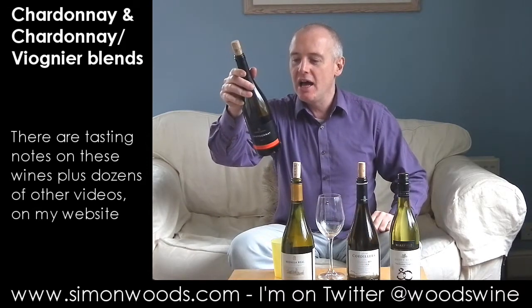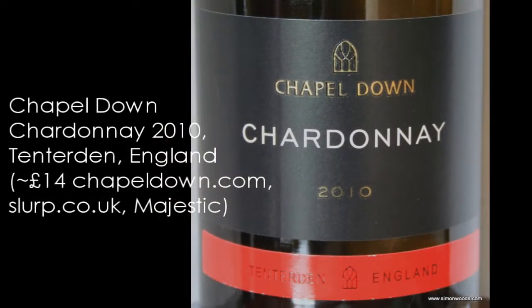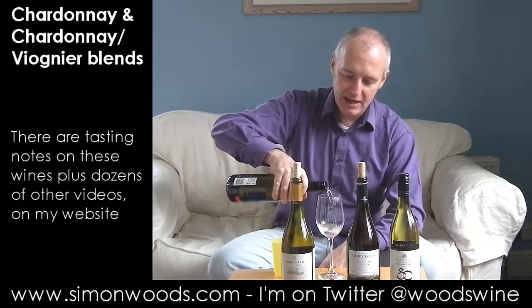First Chardonnay: Chardonnay 2010 from Chapel Down in Tenterden in Kent. Pure English Chardonnay made entirely without oak to showcase the freshness and vivacity. Is it just a marketing man gone mad, or does it live up to its billing? Let's give it a whirl.